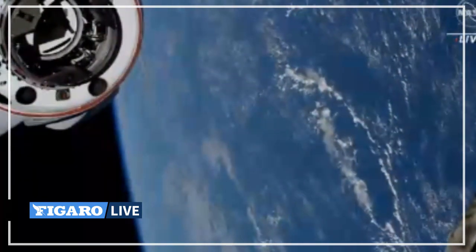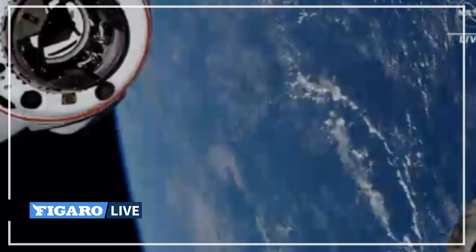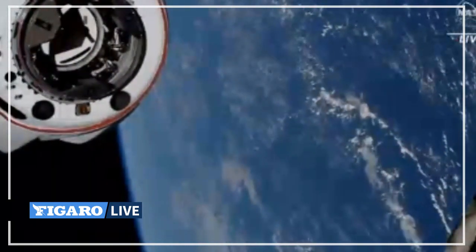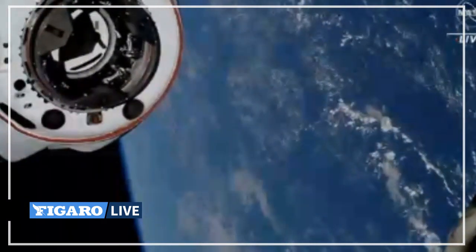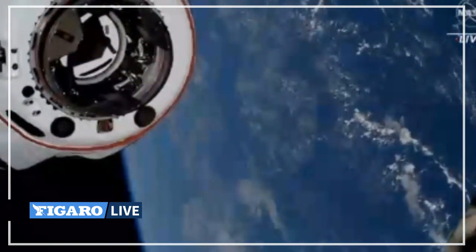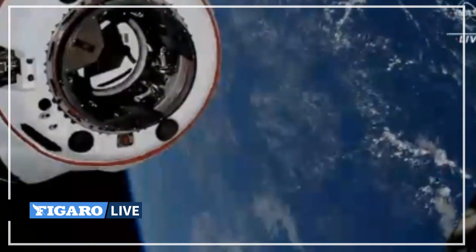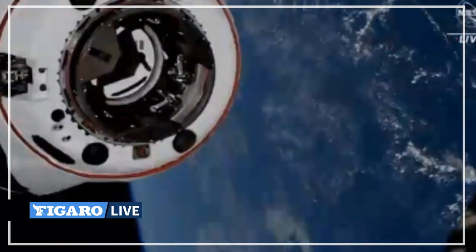Docking will occur in two phases: a soft capture followed by a hard capture, where 12 physical hooks will connect Dragon to the space station. Great views — Dragon just six meters away as the station and Dragon fly in tandem 263 statute miles over the South Indian Ocean. Five meters, we're five meters and closing.